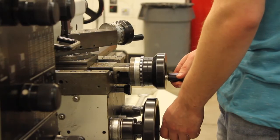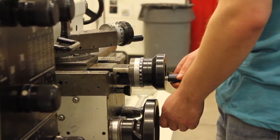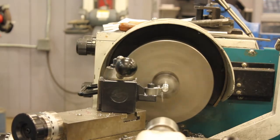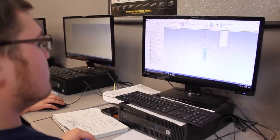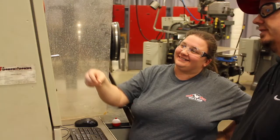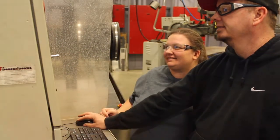If you're a problem solver and like working with your hands, you might want to consider a degree in maintenance, machine tool, or welding. You'll spend a little time in the classroom, then move out into the labs where you'll get hands-on experience from instructors who have real-life experiences in the skills that you'll be learning.